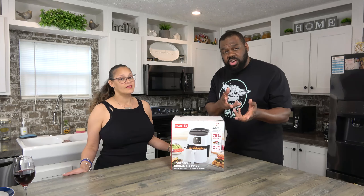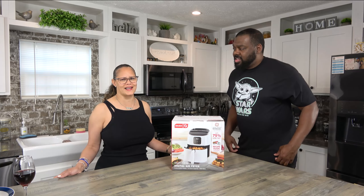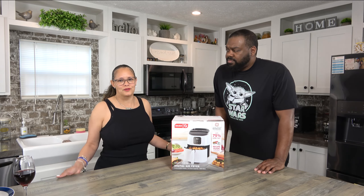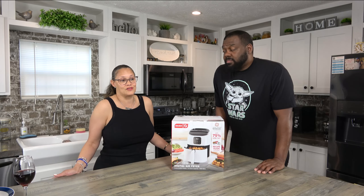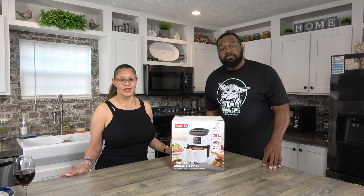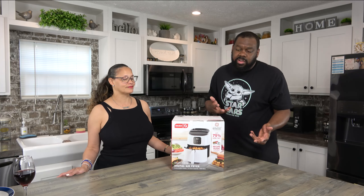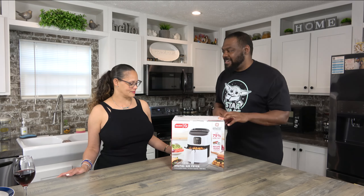We did the egg cooker — I like that one. I think that's the only Dash product I really like. The popcorn popper is okay but I don't use it much, though it does what it's supposed to do. The butter sprayer just didn't work, and she wouldn't really use it anyway. So here we are again with another Dash product — and it's the air fryer.